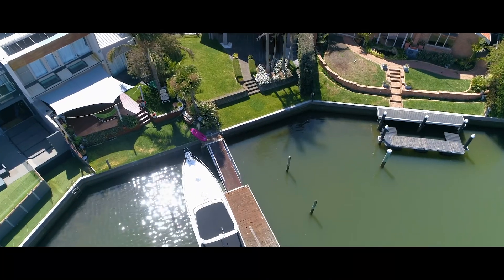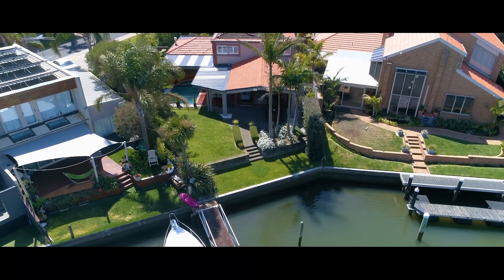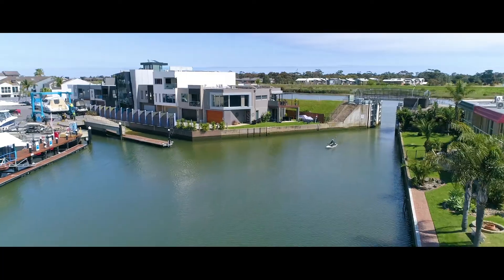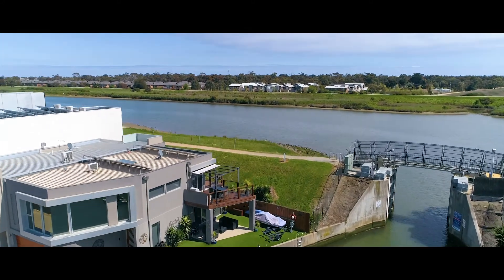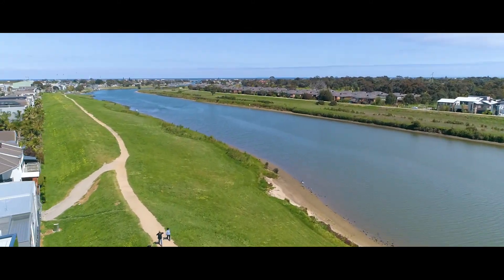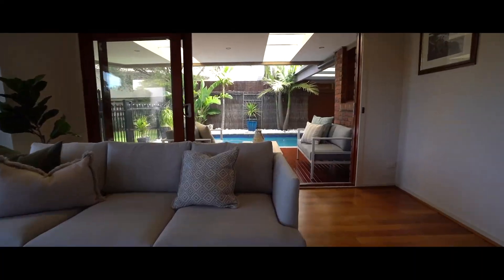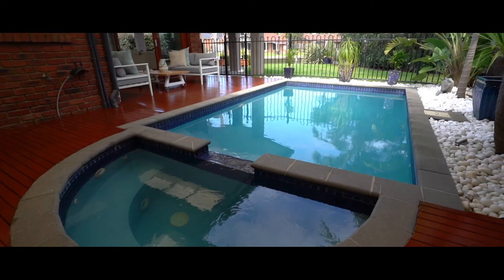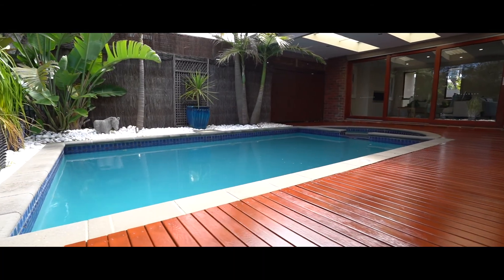One of the main features about 78 Gladeswool Boulevard is it backs right on the water, where you have your very own deep boat mooring for fantastic days out to Port Phillip Bay with family and friends. Then refresh yourselves in your beautiful solar heated in-ground pool and spa. This is a lifestyle fit for a family that wants to feel like they're living on a permanent holiday.